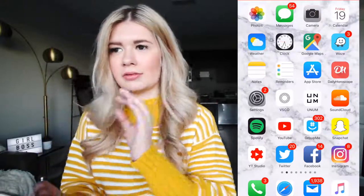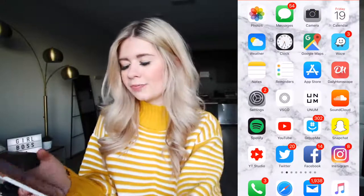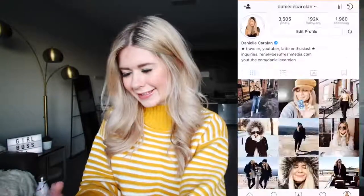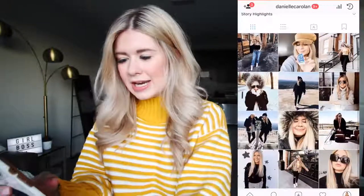SoundCloud, Spotify — you guys know the gist. I love listening to music. YouTube, of course. GroupMe, because I'm in a lot of sorority group chats and on my dance team — it's just a good way to do group chats. Snapchat, YouTube Studio, Twitter, Facebook, Instagram. I'll shout out my Instagram super quick if you guys want to follow me. I always post fun Instagram stories. I love boomerangs — absolutely love boomerangs. You guys should follow me.